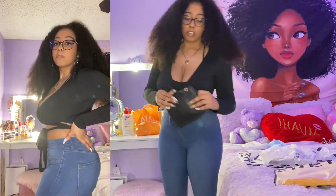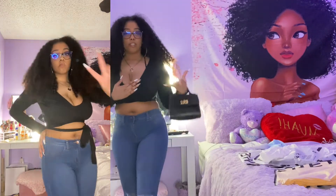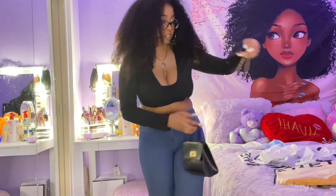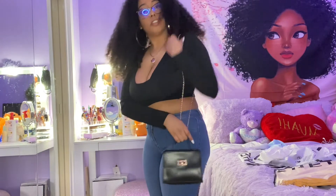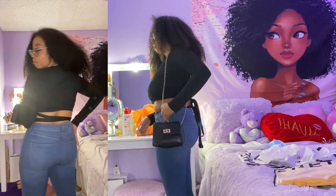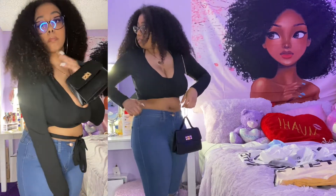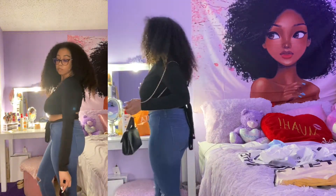I also forgot to style it with this bag! It's cute — I can put the chain over the outfit. Let me see how it looks with the chain, just pretend the chain is there. I like that — I would wear this! I'm just thinking about what occasion I'd wear this fit to because the outfit is really cute. I just keep looking at myself like, damn.